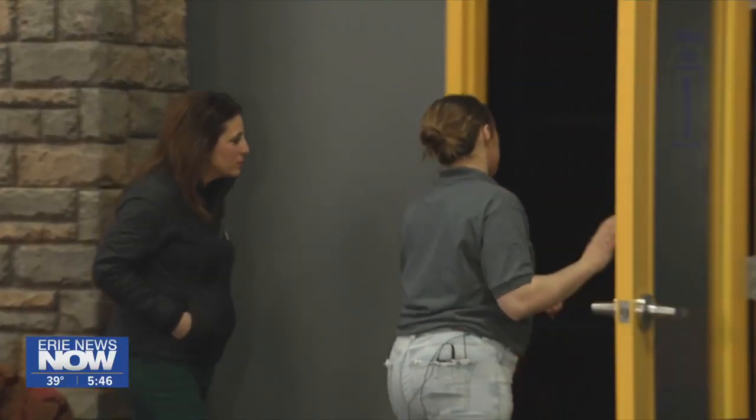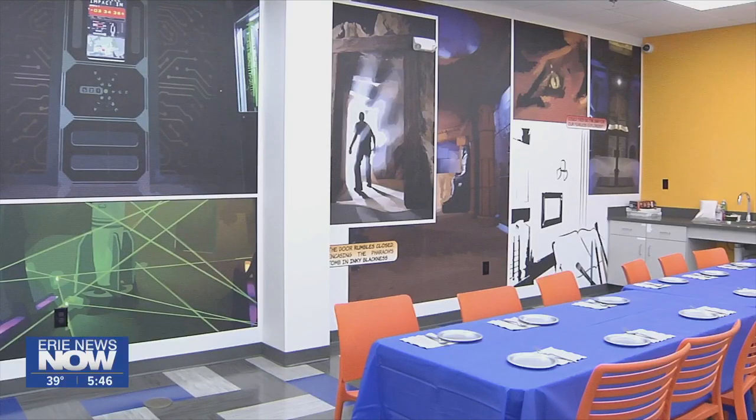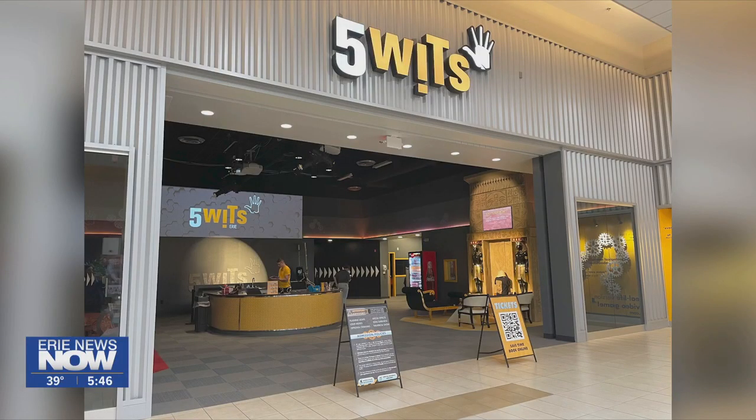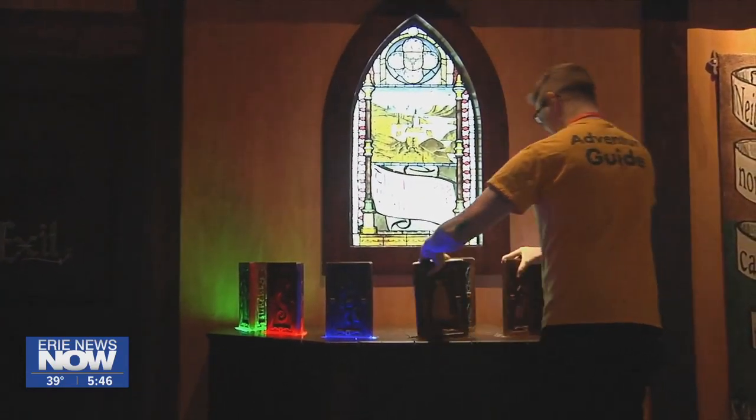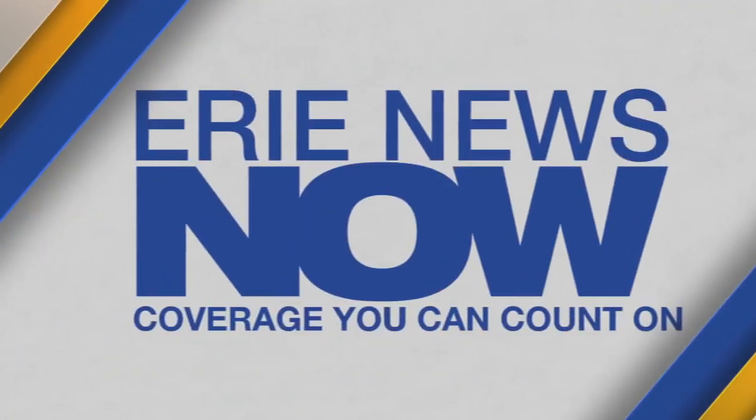Visitors can also rent out party rooms available and use their wits as their fuel for adventure. Five Wits is located near Round One inside the Mill Creek Mall. Tickets are $29.99 per adventure, but if you purchase a second adventure, it's 50% off. The closest other Five Wits location is in Buffalo.